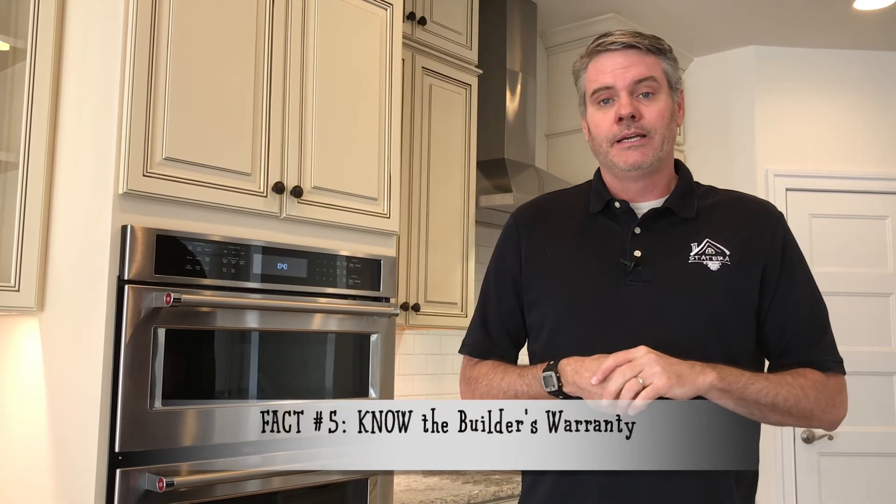Fact number five: know the builder's warranty. Any builder that is worth a darn is going to give you a copy of their warranty — usually today it's going to be an electronic copy — and that's something you want to look at before you sign your contract. Most sophisticated builders are going to have you acknowledge in their contract that you read the warranty, or they'll call it the limited warranty. That way you know here's what the builder is going to do and here's what the builder isn't going to do after settling.